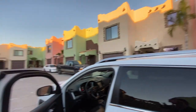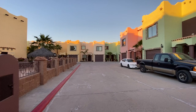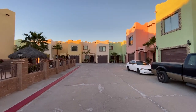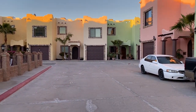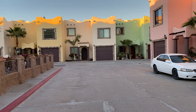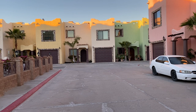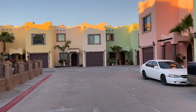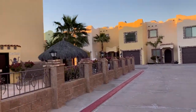Now, the other house that's available — I believe it's either the brown house or the green one, I think it's the brown one. That one is going to have a smaller backyard and is at a reduced price. Both of them come furnished.